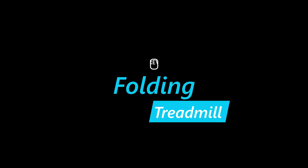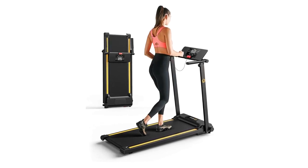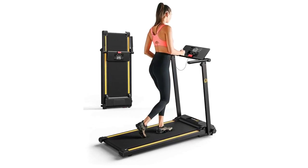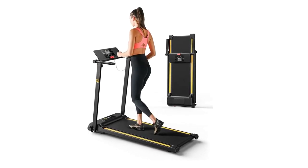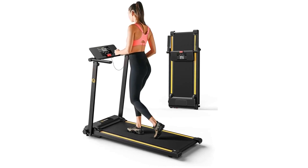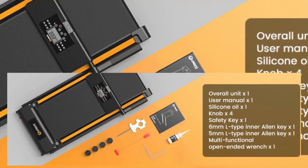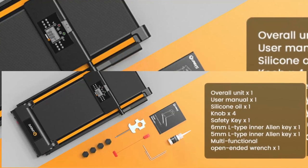Number 1: Urivo Folding Treadmill. HIIT is internationally recognized as the most effective method of reducing fat. To burn calories more effectively, we specially programmed 12 different HIIT running settings. With the help of these preset training plans, such as speed, time, distance and calories.